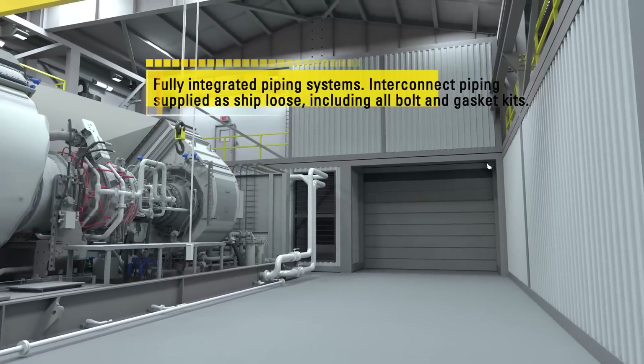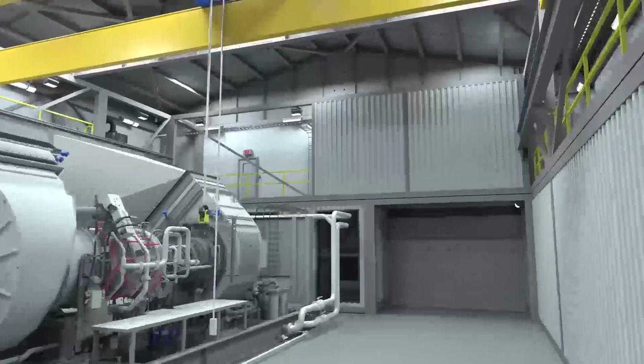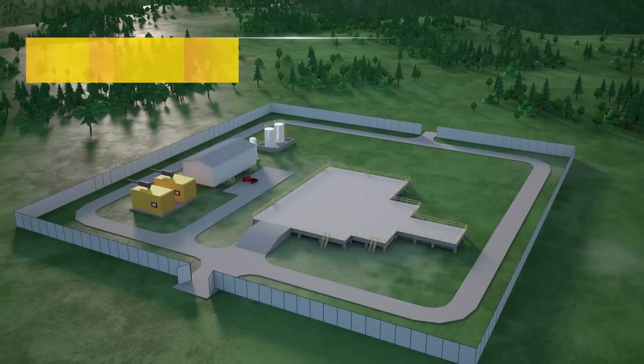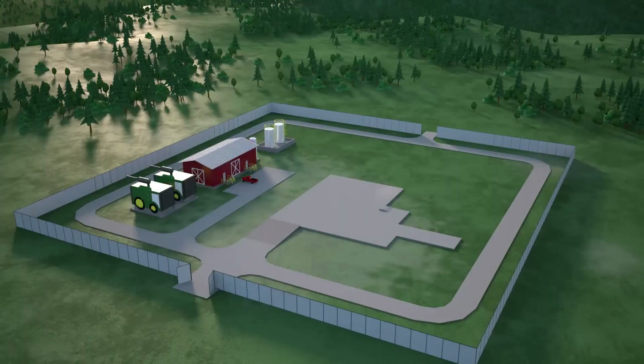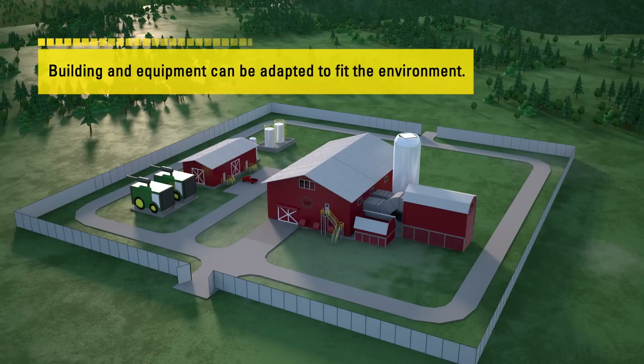Even when extensive standardization is applied, the configurable modular approach still allows for cost-effective solutions to unique site requirements. Our modular product can be adapted to a variety of installation types, including pile foundations. Where regulations or demands require blending in with the environment, modular can also help make life easier.